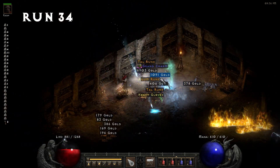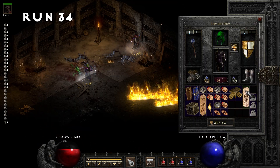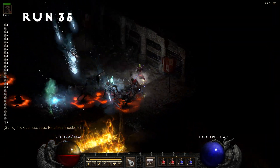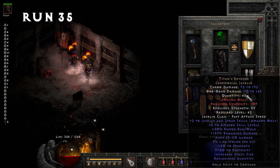Run 34, we find a lum rune and snag another grand charm — 14 to life. No thanks. Run 35, we don't get any runes, but we do pick up a Titan's Revenge. It's a pretty bad roll though.